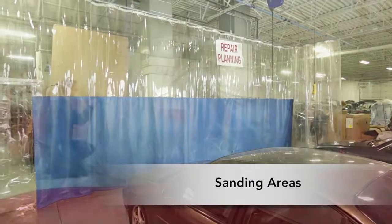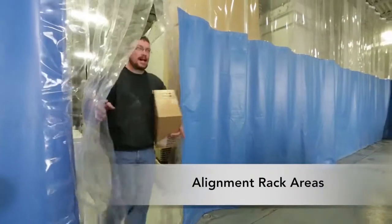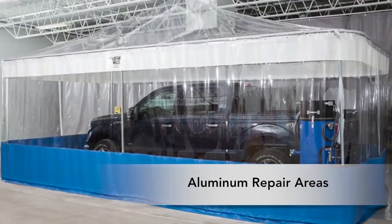Additional applications include grinding areas, sanding areas, parts edging areas, bed liner bays, alignment rack areas, and aluminum repair areas.